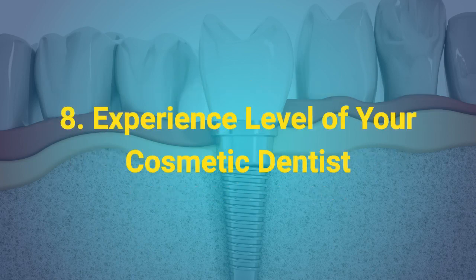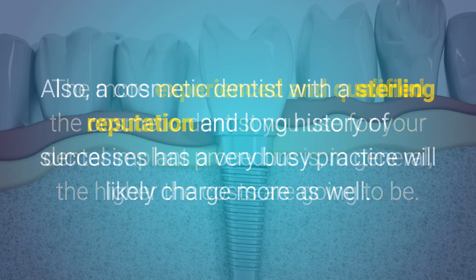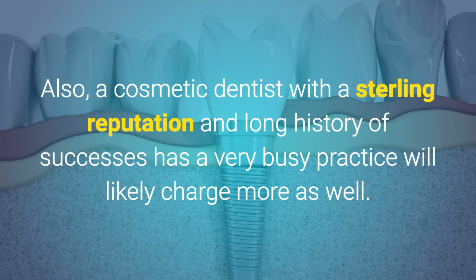8. The experience level of your cosmetic dentist. The more experienced and qualified the cosmetic dentist you use for your dental implant procedure is, in general, the higher the costs are going to be. Also, a cosmetic dentist with a sterling reputation and a long history of successes has a very busy practice and will likely charge more as well.